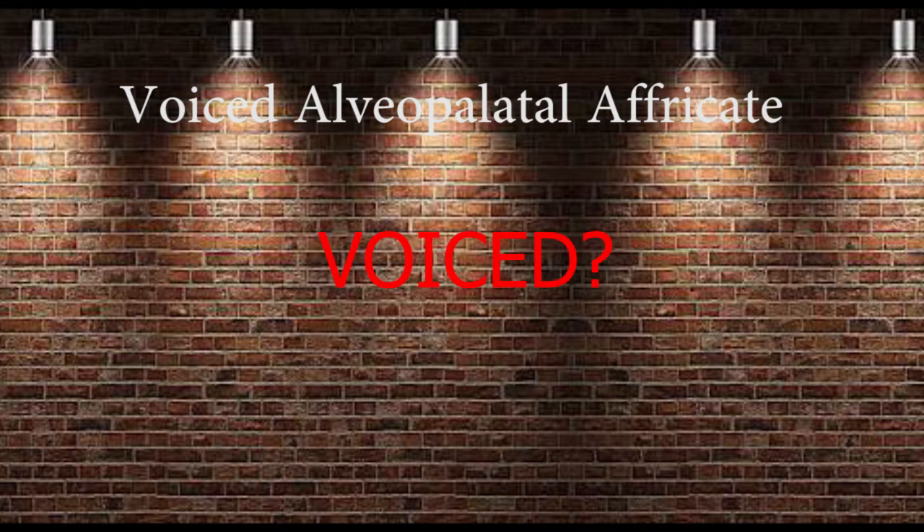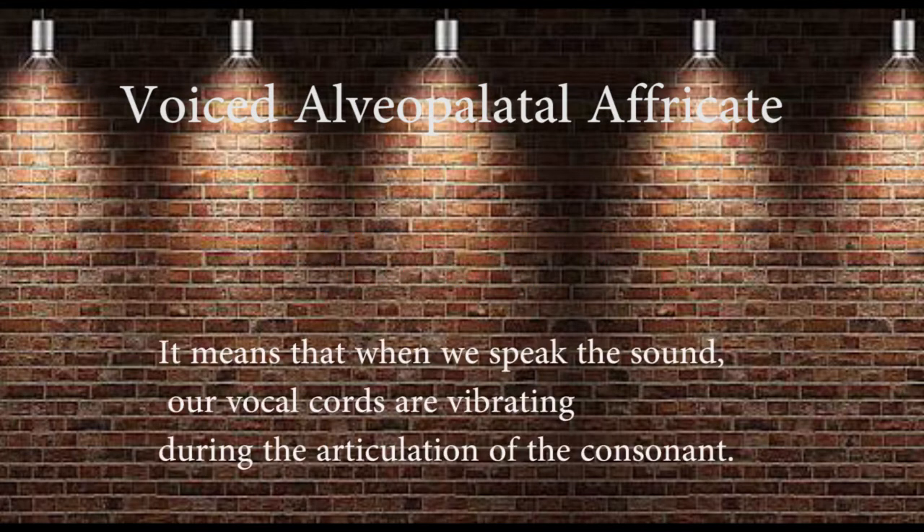What does voiced mean? It means that when we speak the sound, our vocal chords are vibrating during the articulation of the consonants. That's why we call it voiced.